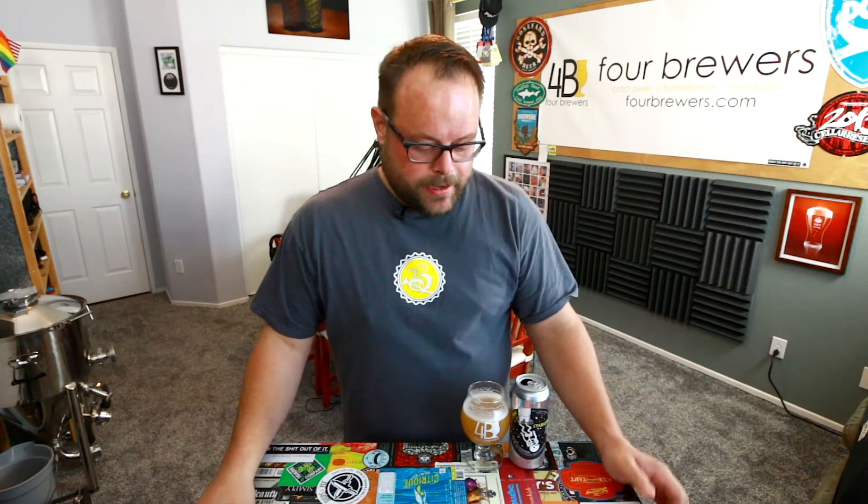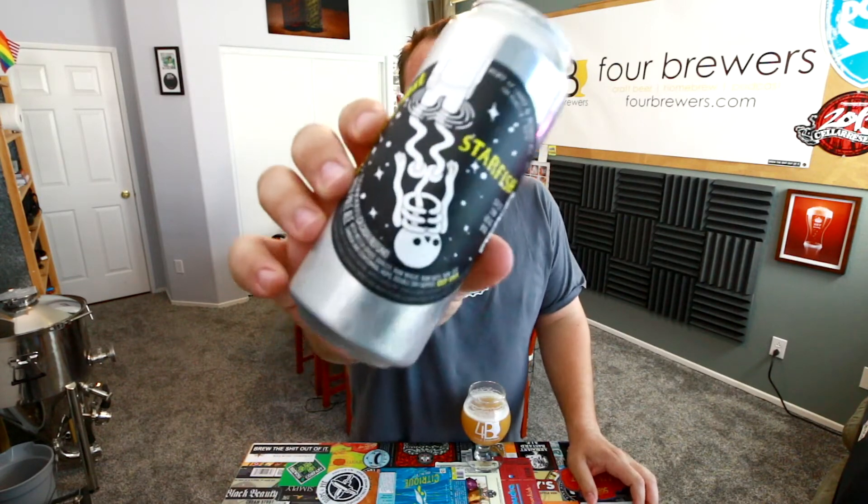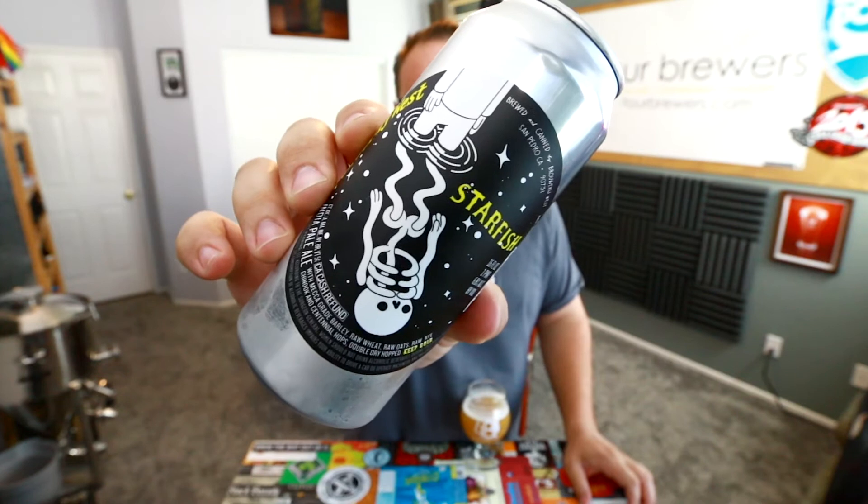Hey everyone, John here from Four Brewers and I'm back with another Four Brewers Quickie. Today this is kind of a last-minute video that I decided to do because I just bought this beer today. This is Brouwerij West — I don't know how you say their name — and this is Starfish, it's an IPA.